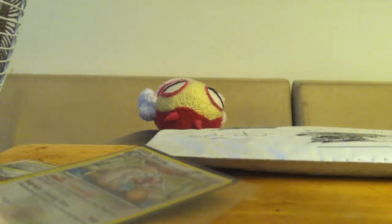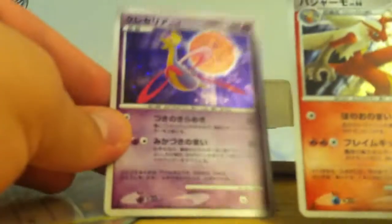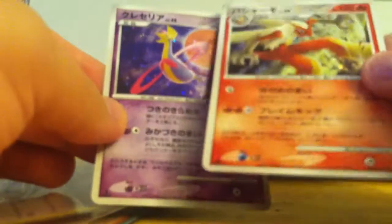A Slaking holo — that's really awesome. I wasn't expecting that. And whoa, oh these are sweet! There's a Cresselia holo and Blaziken. This is going to my friend right away because he loves Blaziken. That's awesome.